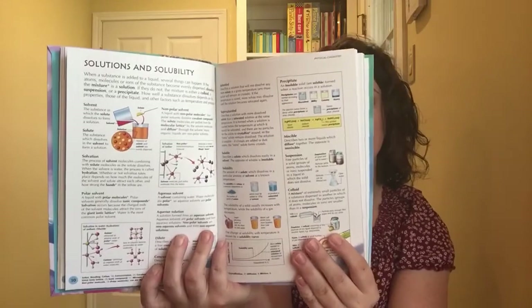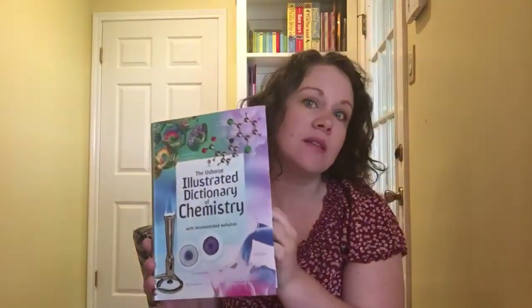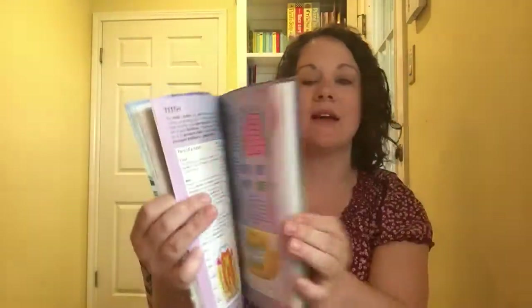Last but not least for our really older kids, we have the 'Illustrated Dictionary of Chemistry and Biology.' This one has all the definitions and key terms, illustrated pictures, an index, and reference links. If your kids are struggling in chemistry or biology, it's really going to help them. This is definitely for your older kids, and both the chemistry and biology editions are super helpful. Be sure to check these out in the store.